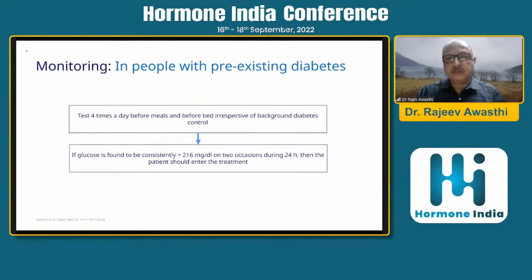For people with pre-existing diabetes, test four times a day before meals and before bed, irrespective of background diabetes control. If glucose is found to be consistently more than 216 mg/dL on two occasions within 24 hours, then the patient should enter treatment.